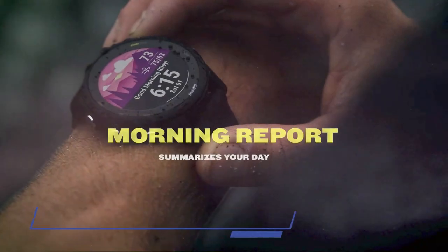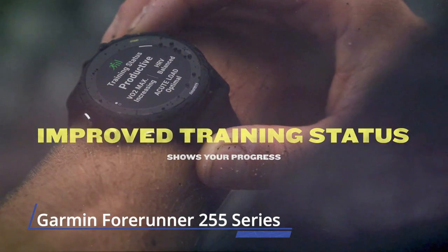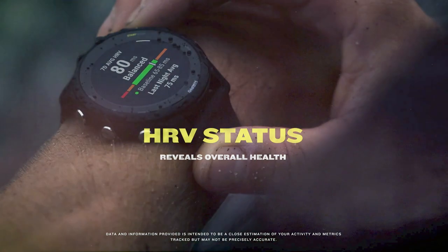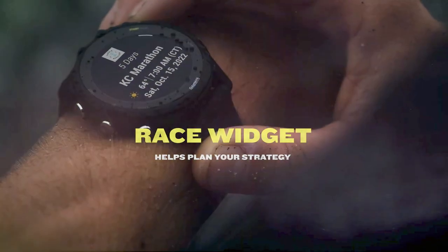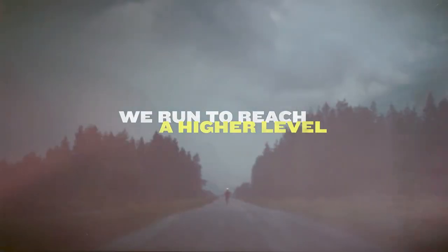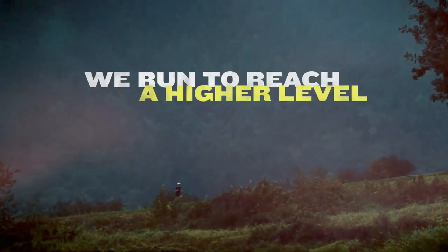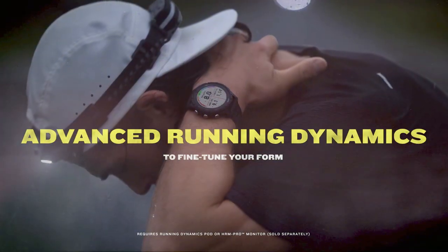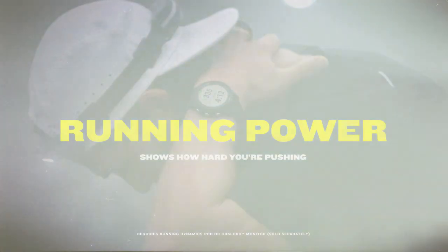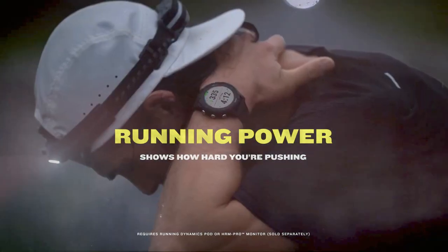Number 7: Garmin Forerunner 255 Series. With its sleek design and 1.7-ounce weight, you'll almost forget you're wearing the Forerunner 255, even when you're asleep. Get an uninterrupted picture of your daily health and nightly sleep with up to 14 days of battery life in smartwatch mode and up to 30 hours in GPS mode. Featuring easy-to-use buttons and a silicone band, this watch is ready to wear and tear with durable Corning Gorilla Glass 3.